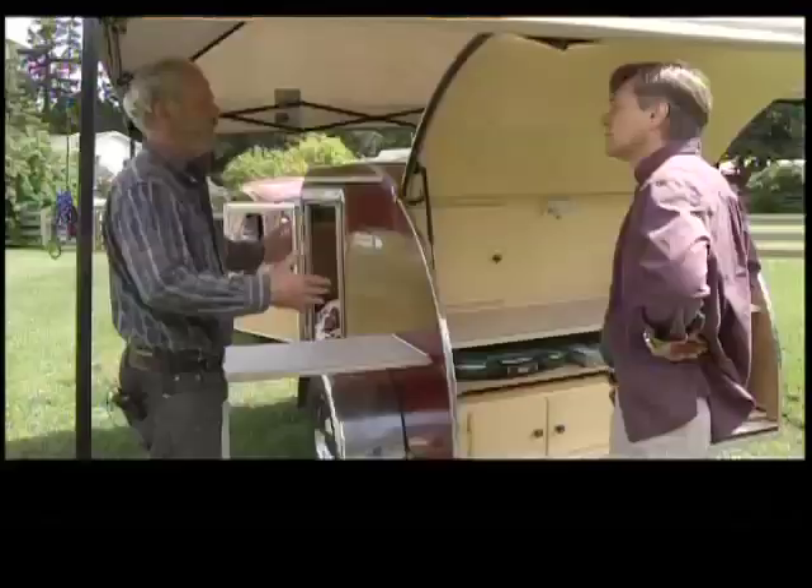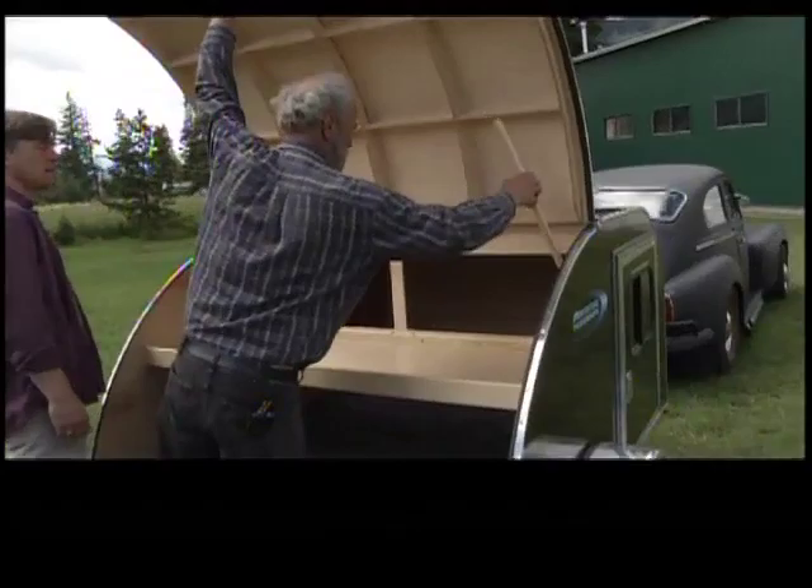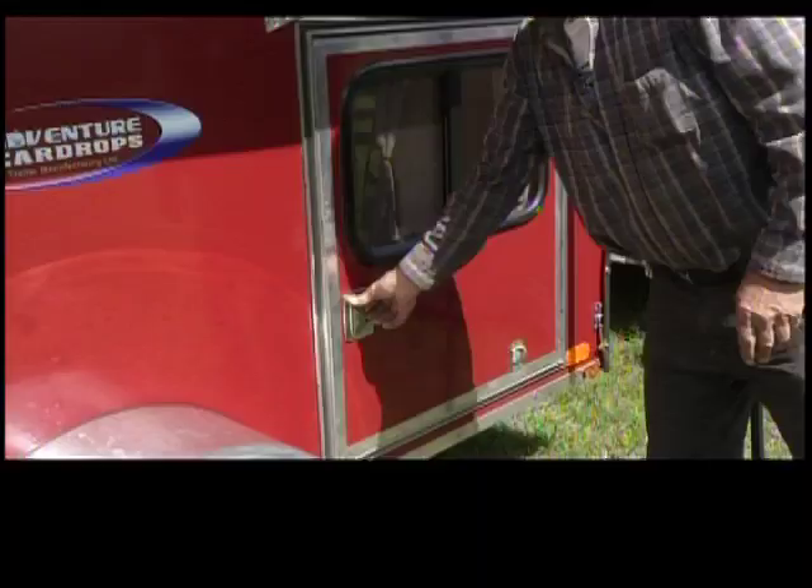After a 30-year career as a trucker, Ingvar Svard was looking to keep busy in retirement. When he saw a teardrop trailer at a car show, the bug bit him. He decided he was going to try his own, and built his very first one in 2002.